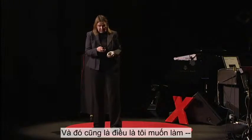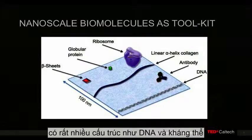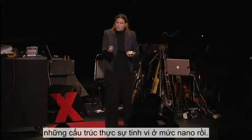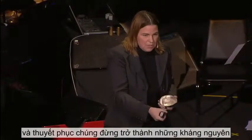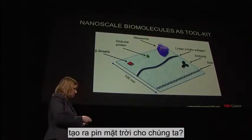And so that's what I would like to be able to do — convince biology to work with the rest of the periodic table. Now, if you look at biology, there are many structures like DNA, antibodies, proteins, and ribosomes that are already nanostructured. Nature already gives us really exquisite structures on the nanoscale. What if we could harness them and convince them — not to be an antibody that does something like fighting HIV — but to build a solar cell for us?